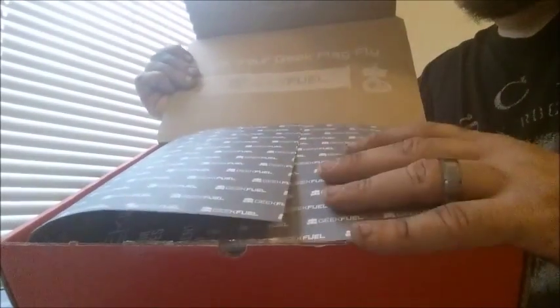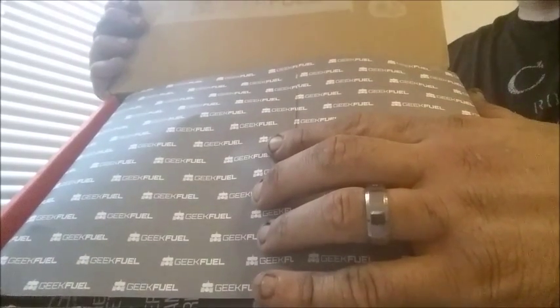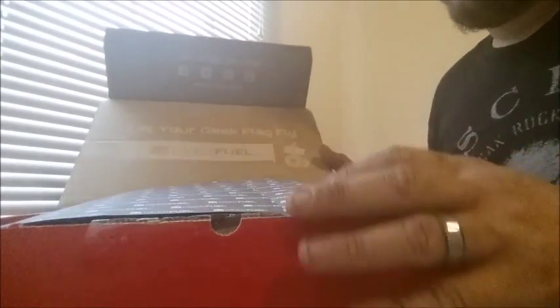I always like that with the Geek Fuel box they put paper inside, so not only is it a mystery but it's really a mystery even when you open it.